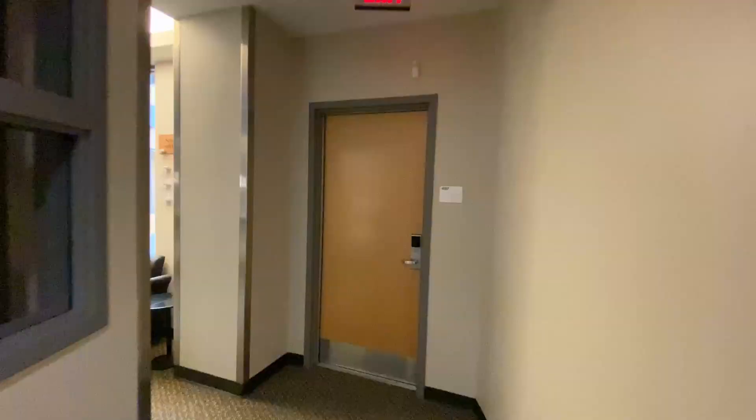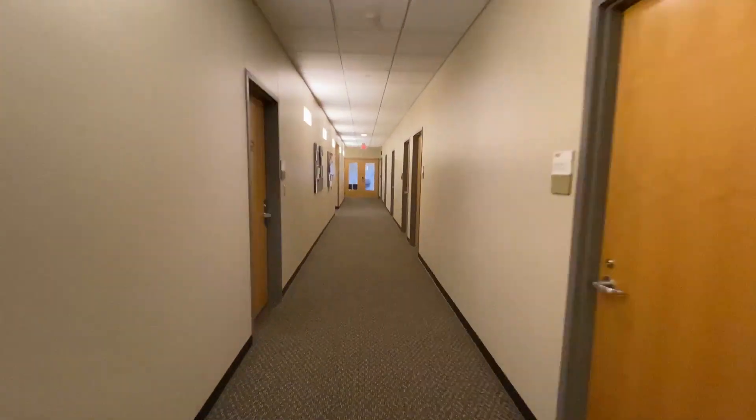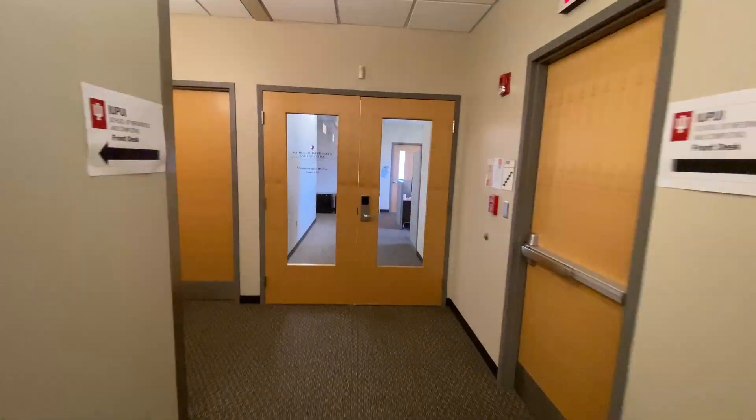The IT building is also where you can find most of your advisors, professors, career services, and our Senior Executive Associate Dean, Dr. Matthew Palakow.